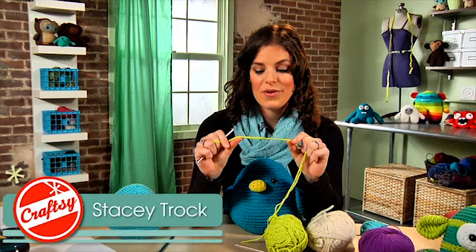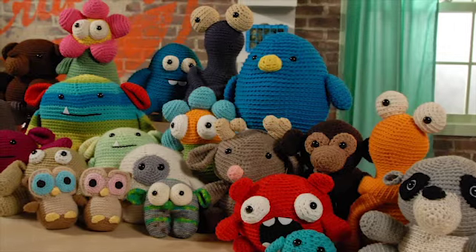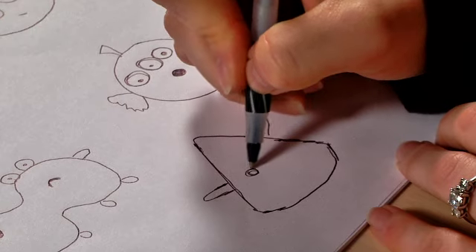Let crochet master and author Stacy Trock show you how to design and crochet cute, cuddly, or wacky monsters from your own imagination.